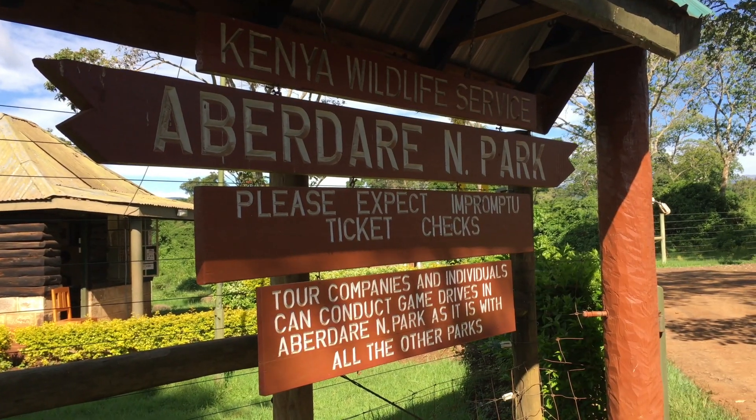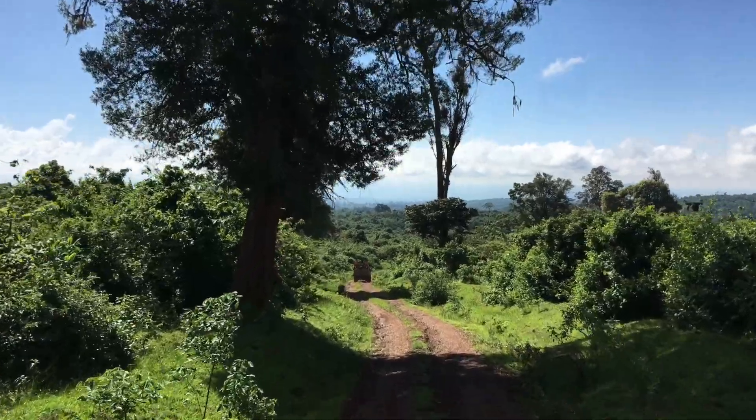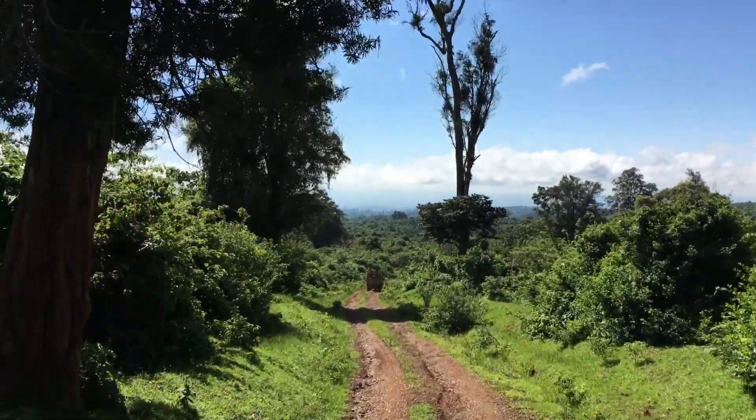Hey guys, welcome back to another episode of the Kenya series. Today we're in Aberdare National Park. The Aberdare mountains are located in the central highlands of Kenya. Today we're driving up to 3,200 metres above sea level.